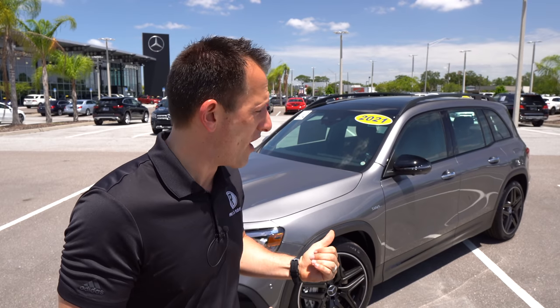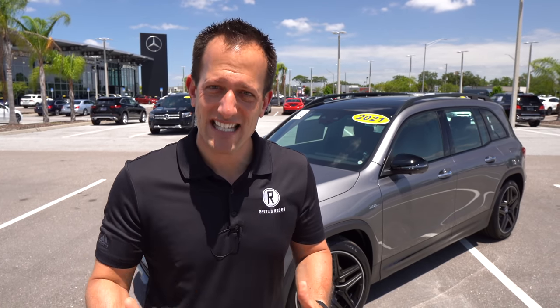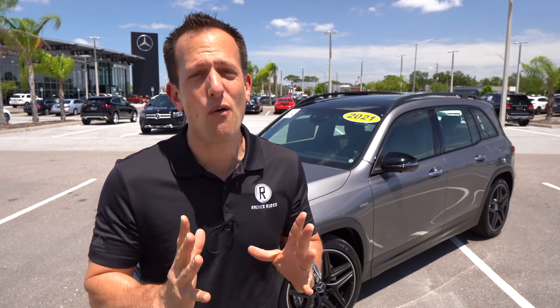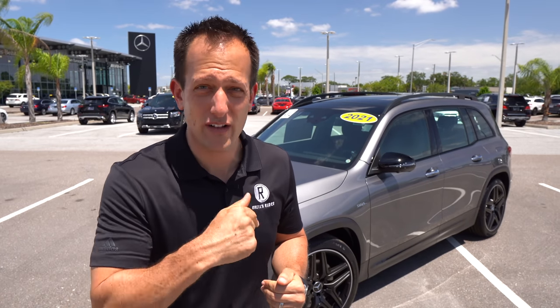When we get to the interior, you're going to see that there are also some other changes that come when you go the AMG route, especially on this GLB. With this being their smallest crossover SUV in their lineup, is this the way to go? Is it worth the price for this GLB 35 to really make it a standout if you want that perfect combination of versatility and a sprinkling of performance? Let's go ahead and find out with our 2021 GLB 35 4MATIC all-wheel drive.